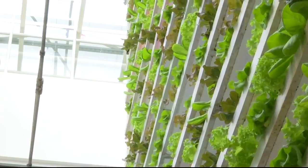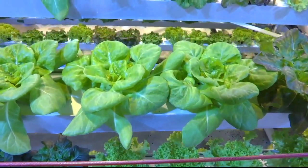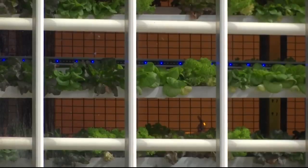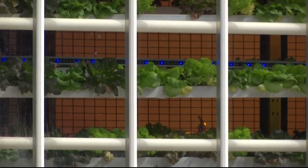And the quantity — ten acres worth of fruit, vegetables and herbs grown on one-tenth of an acre, making Vertical Harvest a massive year-round producer.